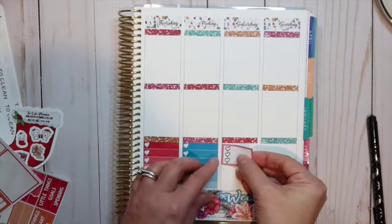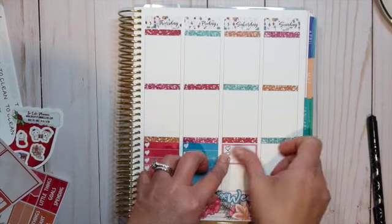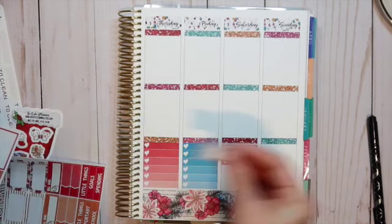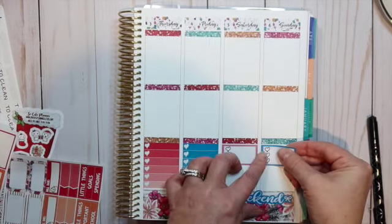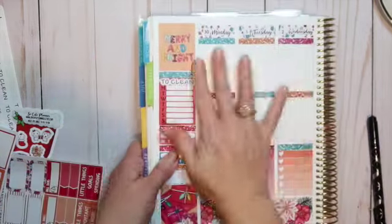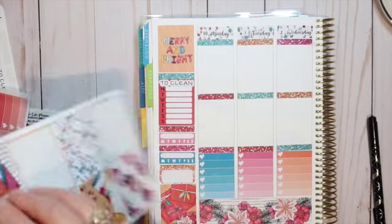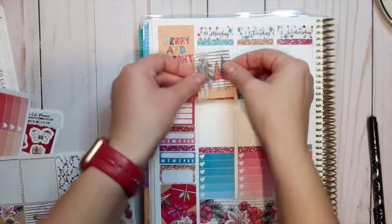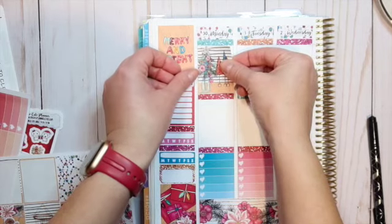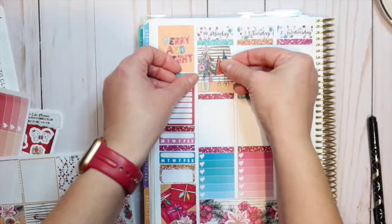Now I'm going to put down a three-item list check-off. And now I'm going to go through and lay down all of my full boxes. If you've been watching my channel, this is sort of the groove I've found myself in — I like to lay down full boxes at the top.